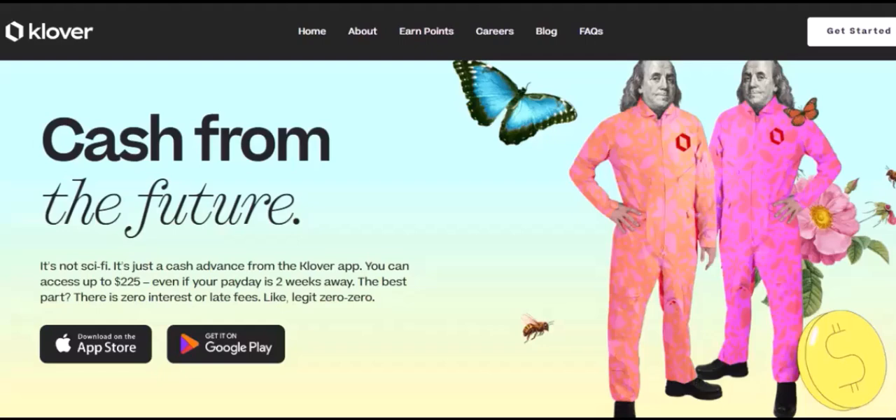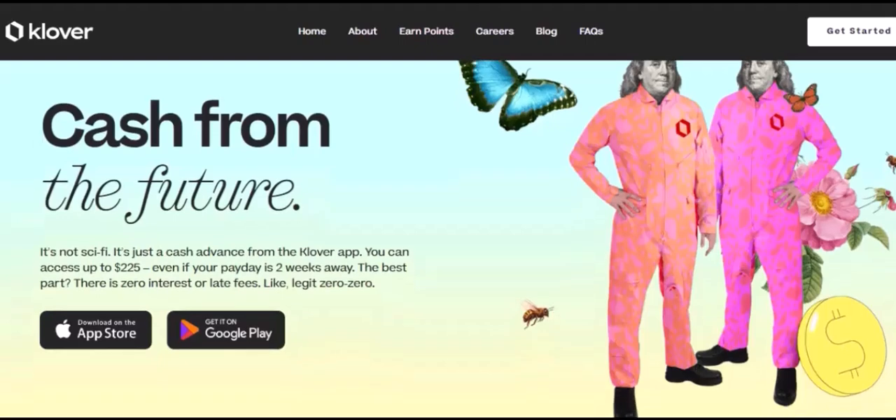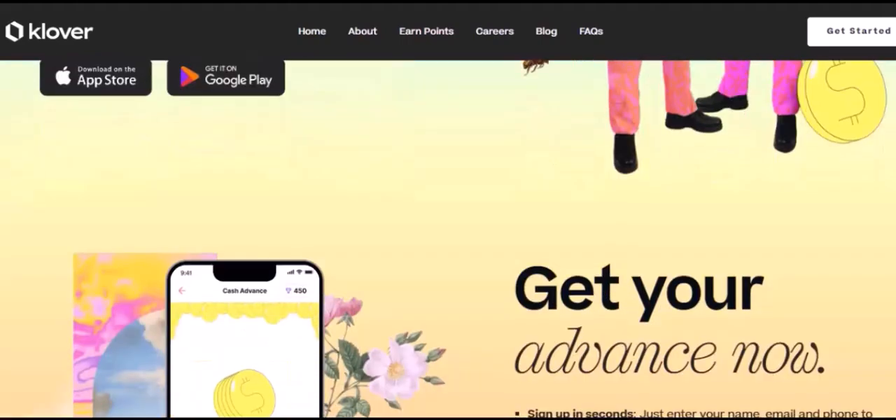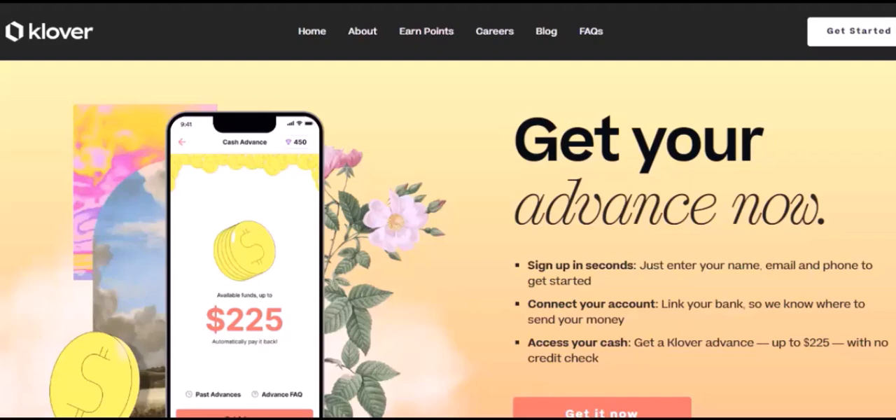Fees and interest rates: be mindful of fees and interest rates. Compare different apps to find the most affordable option. Now let's explore some popular alternatives to Clover.